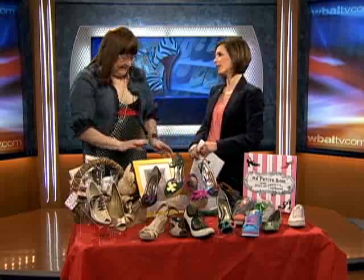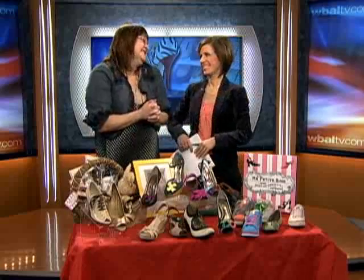All right, Ma Petite Shoe in Hamden, thanks for joining us. Thanks for having me. Shoes and chocolate — could there be anything better? Nice to see you, Susanna.